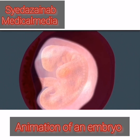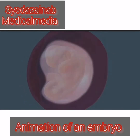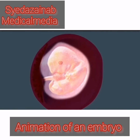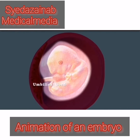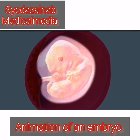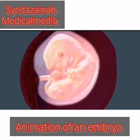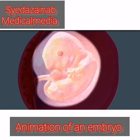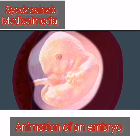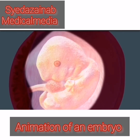Little knobs protrude from the embryo's trunk — these buds of tissue will become arms and legs. At the beginning of your seventh week, your baby is now about the size of a coffee bean. The umbilical cord connecting your baby to the uterus is now visible. The placenta is covered with lots of small projections called villi. The villi from the placenta intermingle with your blood, where they absorb nutrients, which travel about 18 inches through the umbilical cord to your growing baby.